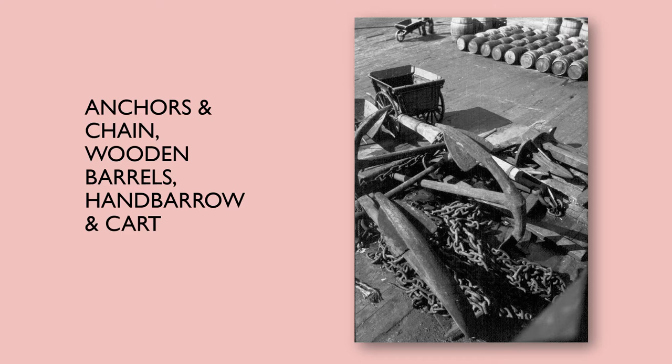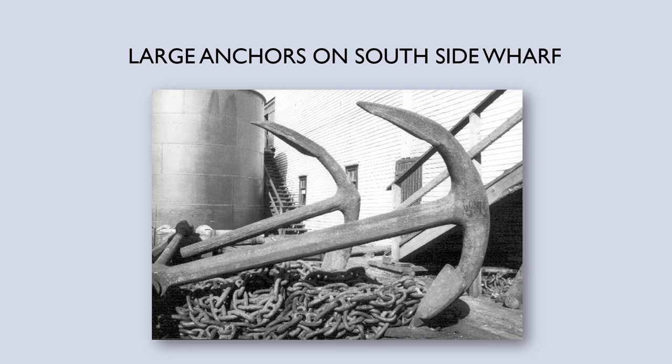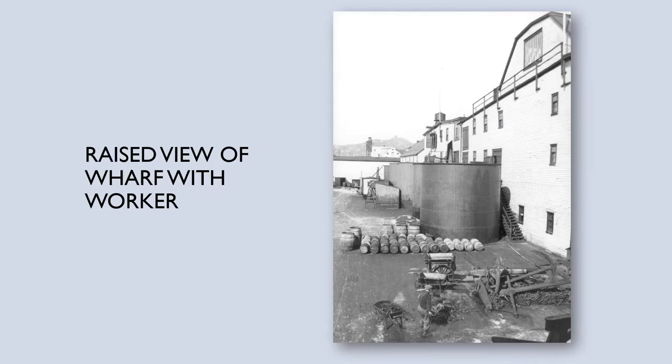Here's one of some anchors and chain. You can see the barrels all lined up towards the top of the picture, and a little wooden hand barrow and a cart as well. Here's the same objects from a different angle — you can see the anchors and chain and get a real sense of how large these things are, as well as a vat in the background that would have held oil. And here's a raised view of that same scene: the anchors, the vats that would have held whale or seal oil possibly, the barrels lined up, and a person working at the bottom of the picture with a wheelbarrow.